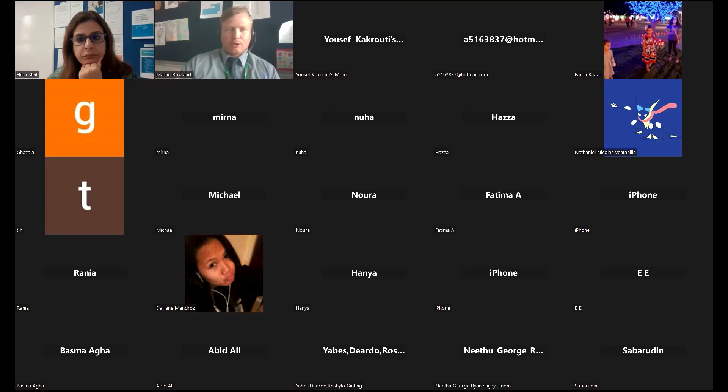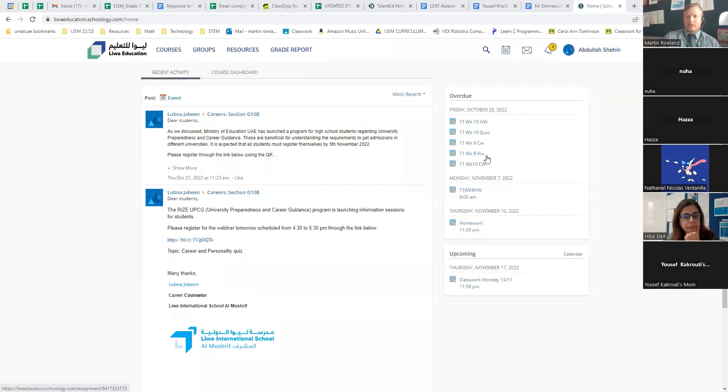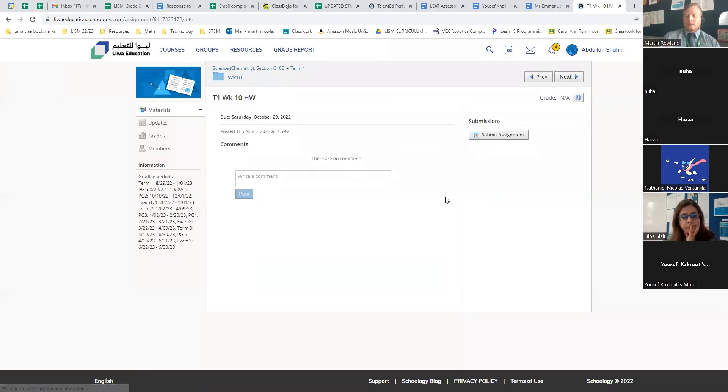Using Schoology, we have homework. Parents are asking for homework to be set, and homework is getting set on a weekly basis. When we set homework, you will see these assignments on the right-hand side — for example, T1 Week 10 homework, T1 Week 9 classwork. Teachers will be creating assignments on here for three reasons: so students can see what homework has been assigned, so teachers can input grades into a gradebook, and so students know where to upload work.